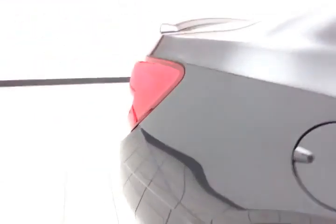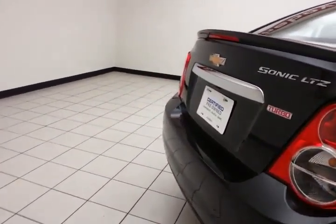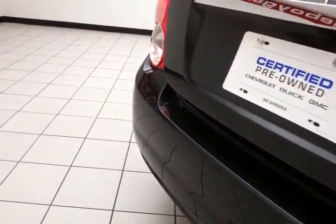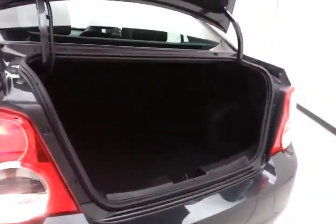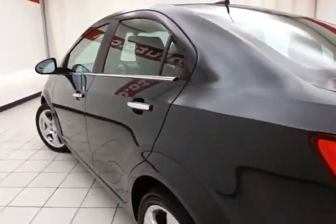The split seats fold down to accommodate longer cargo items. There's a backup camera for additional safety, and a nice-size trunk for a smaller car — wide opening makes it easy to get things in and out. The vehicle is very clean with no dents or dings in the body.